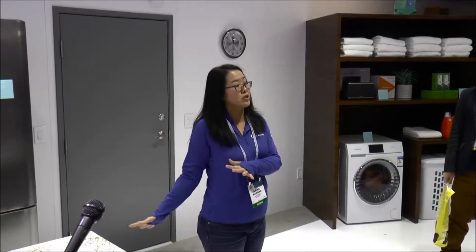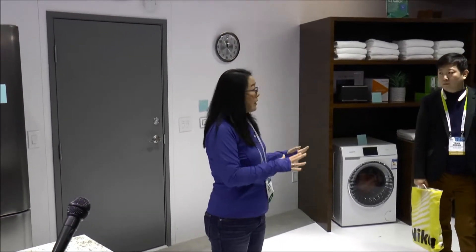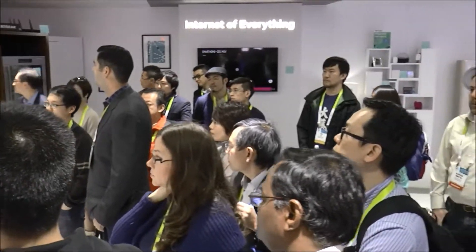You're going to see lots of different devices here that are actually already commercial or on the way to being commercial this year. If you joined us last year in our connected home, those were powered by a lot of prototypes. This year they're commercial devices. Take a look at the blue fact tags that are on the devices — those are the ones that are being connected in the demo.